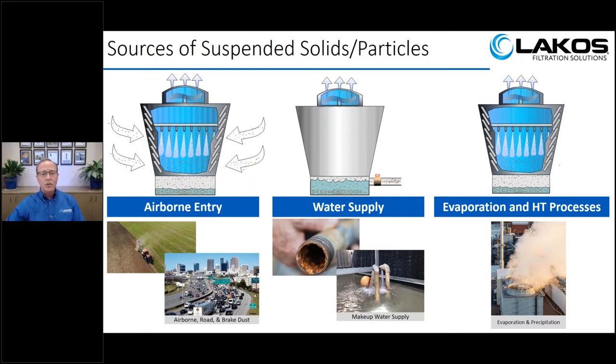Before we can discuss solutions, we need to know how the problem is created. Looking at sources of particulate into cooling towers: the first and often primary source is airborne debris. Whether built in the country or downtown, cooling towers collect windblown dirt — especially near farming areas — road dust, and brake dust in cities. The second point of entry is your water supply. Makeup water coming through older piping can carry pipe scale, pipe rust, sand, and silt from the actual water source.